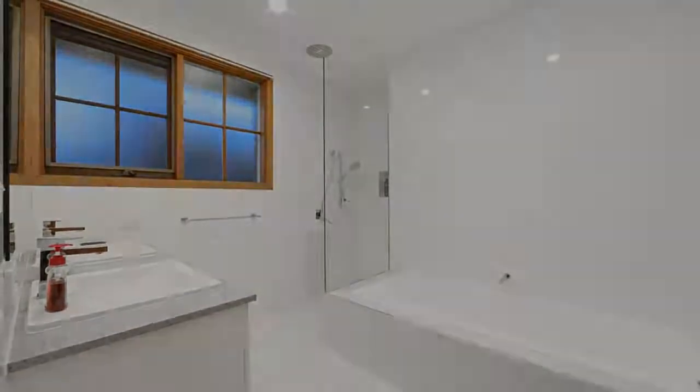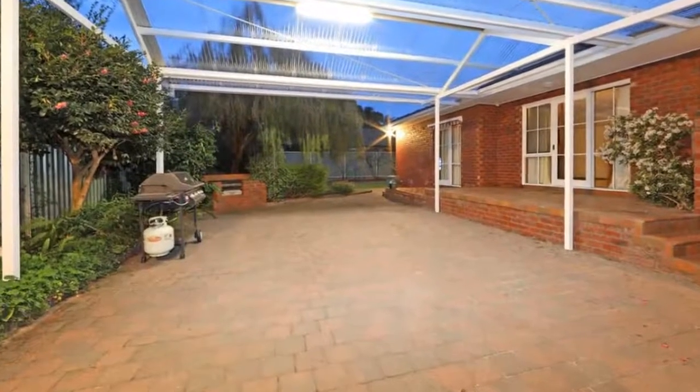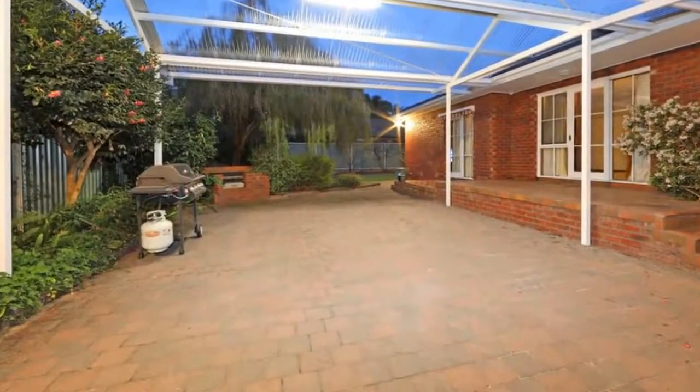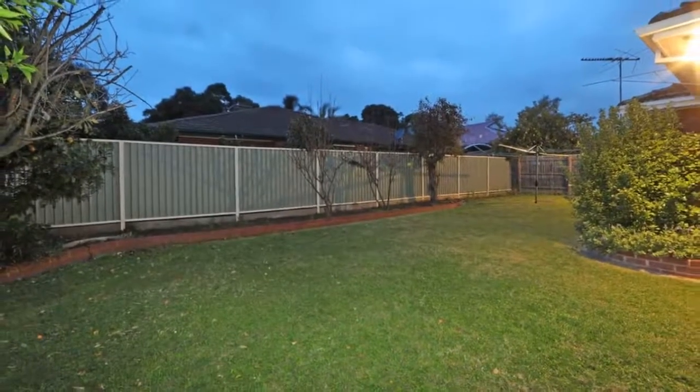This home has had the pride of ownership and is within walking distance to Roeville and St. Simon's Primary and Roeville Secondary School and transport. This is your chance to move into a highly desirable neighborhood.